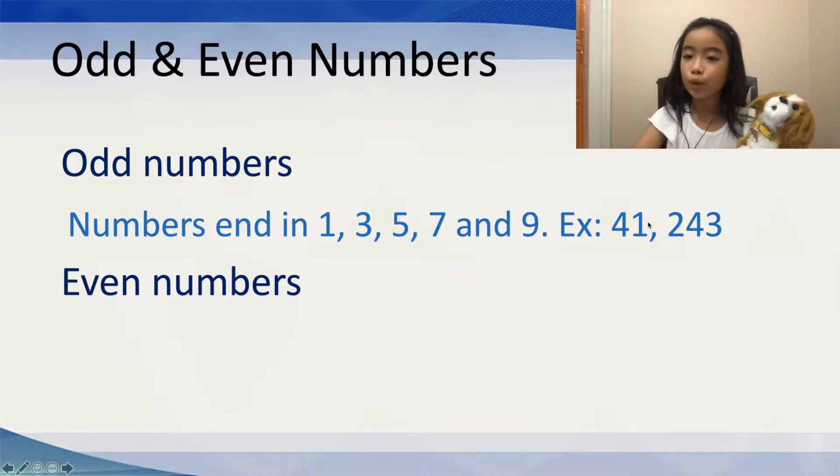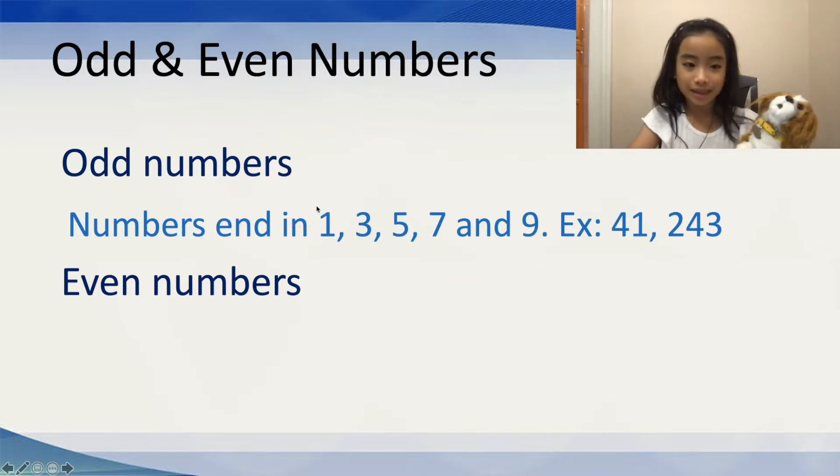For example, 41. Is 41 an odd number? Well, yes, because 41 ends in a 1 and 1 is an odd number — numbers that end in 1, 3, 5, 7, and 9 are odd numbers. So, 41 works.